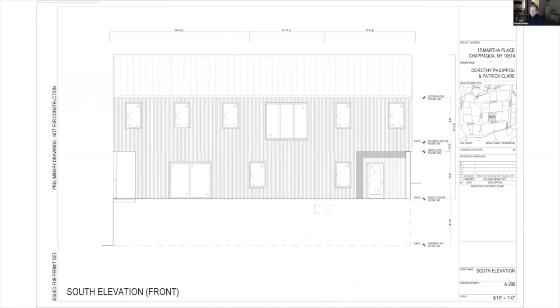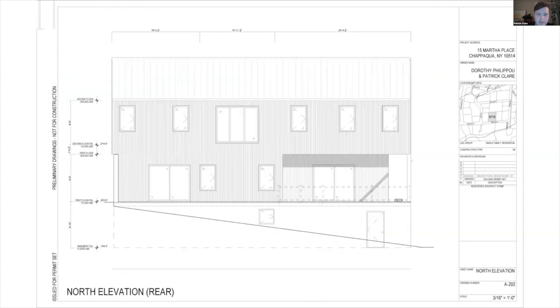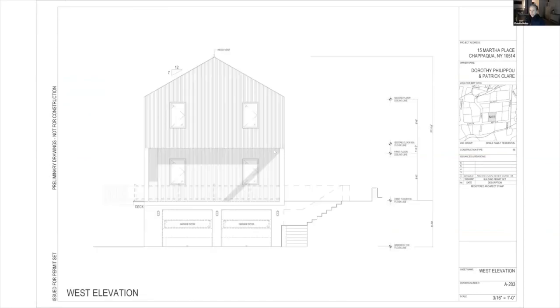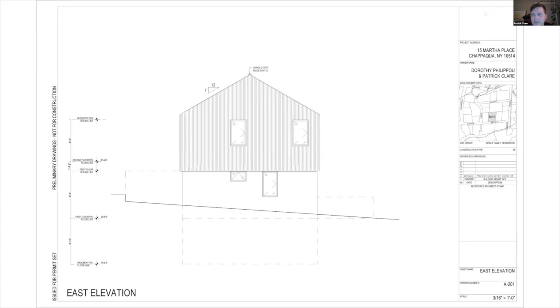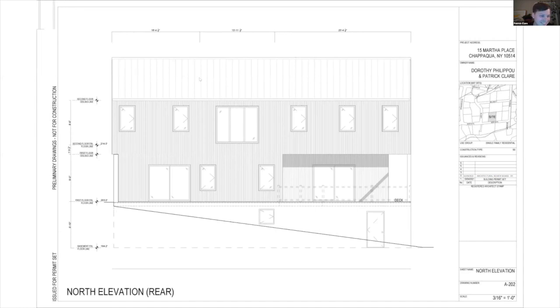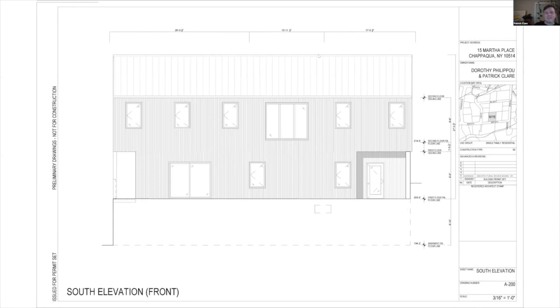Board members comment positively: there's a realistic space between the roof and the window which is much better, and the builder likes it more as well. A technical question is raised: why have a ridge vent with no intake air? The applicant confirms that should not be there and apologizes — it should have been removed from the elevations. The board is satisfied with the correction.